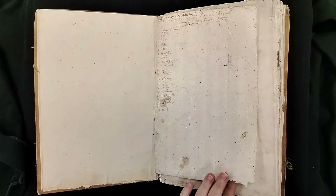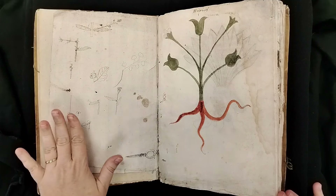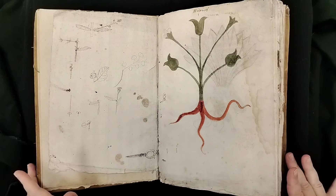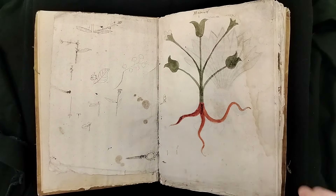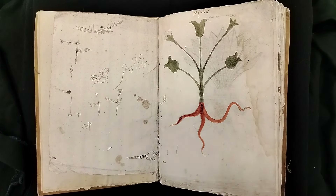Here we are at the start — one of the things you're going to notice as we go through and look at these plants is that they are what you might call fantastical. The plants don't look like somebody took this book out in the woods and looked at plants and copied them. And in fact they didn't. What these plants are based on is a Greek manuscript called De Materia Medica, by Dioscorides.